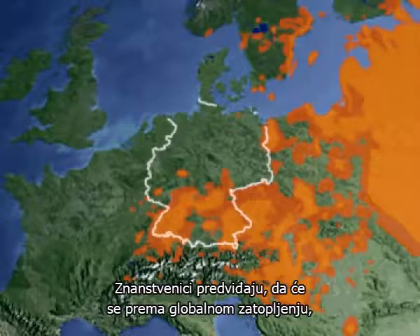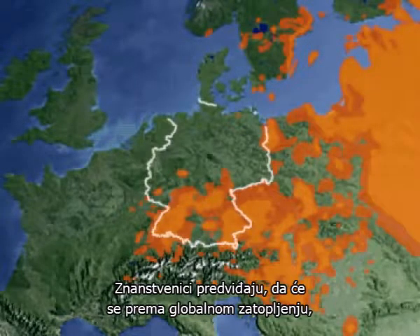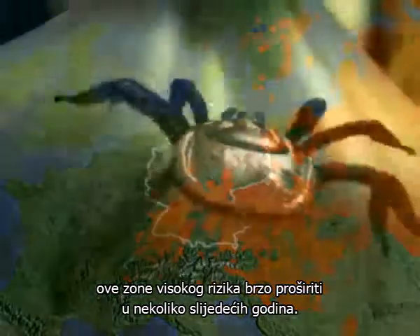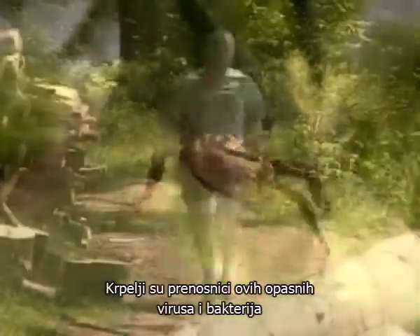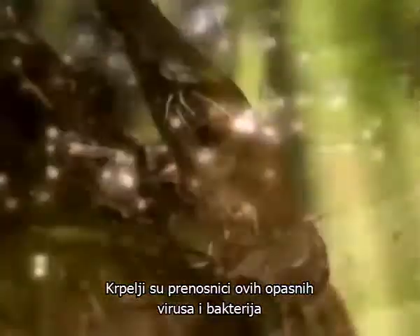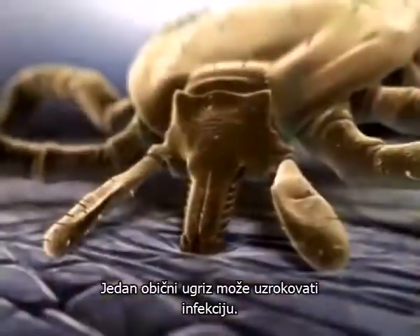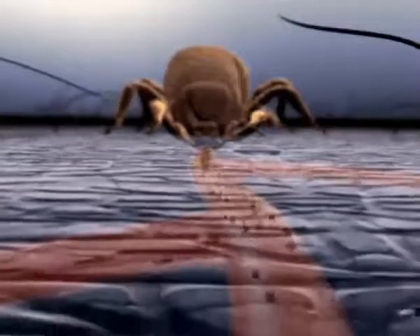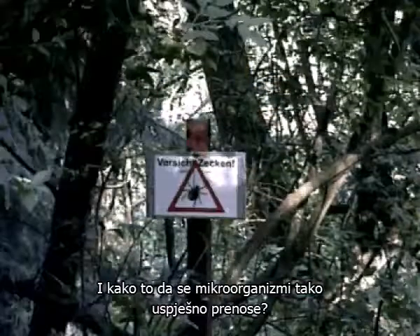Scientists predict that, due to global warming, these high-risk areas will spread rapidly in the course of the next few years. Ticks are the transmitters of these dangerous viruses. One single bite can cause infection. But what are the survival strategies that ticks use? And how can the viruses spread so successfully?